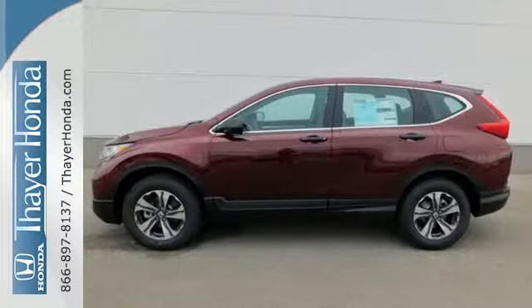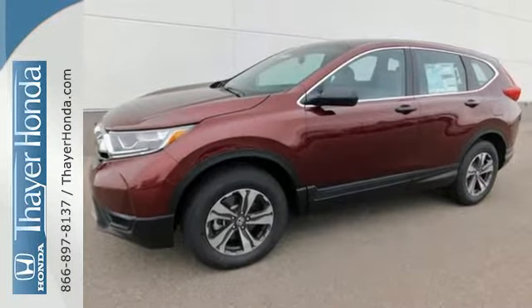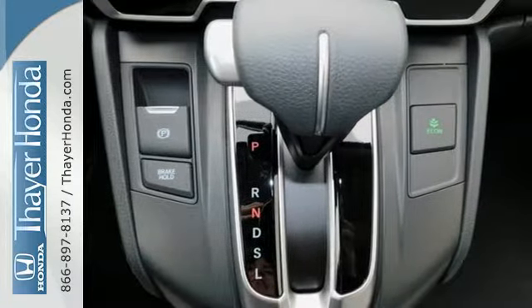The continuously variable transmission with sport mode and the active shutter grille give it fun driving dynamics. The easy fold-down 60-40 split rear seat allows you to fill up the interior with gear,